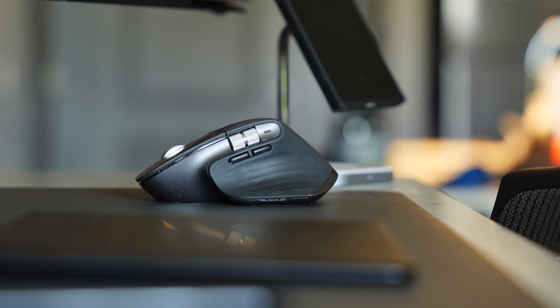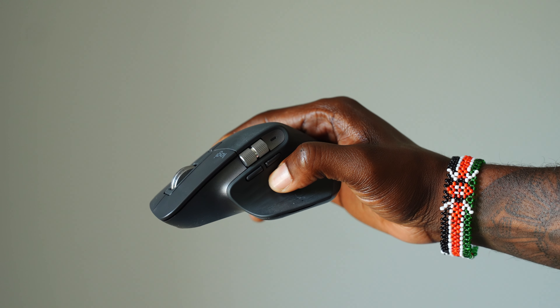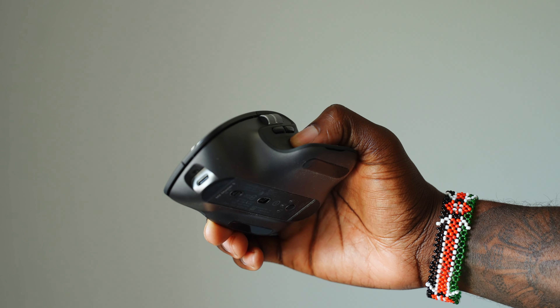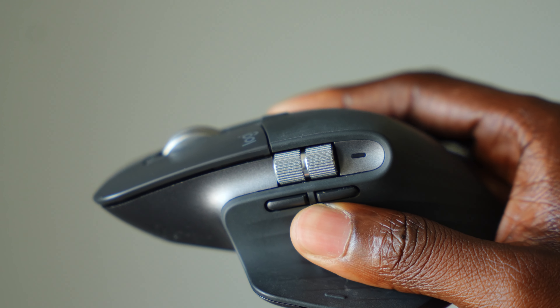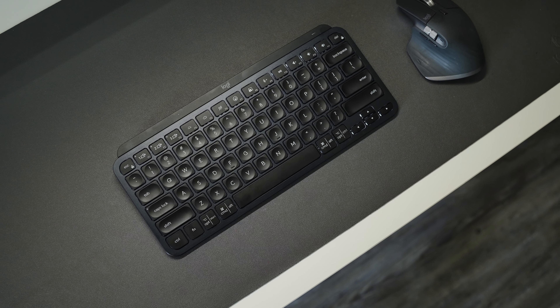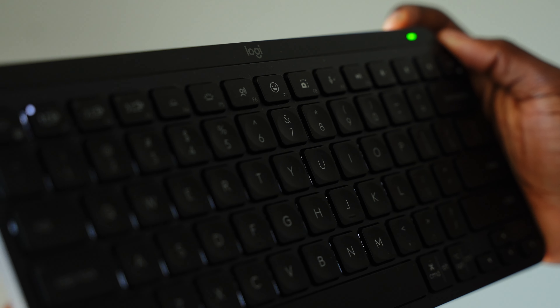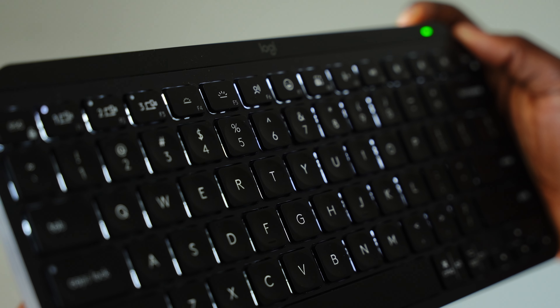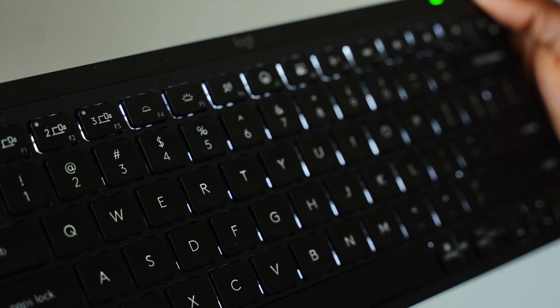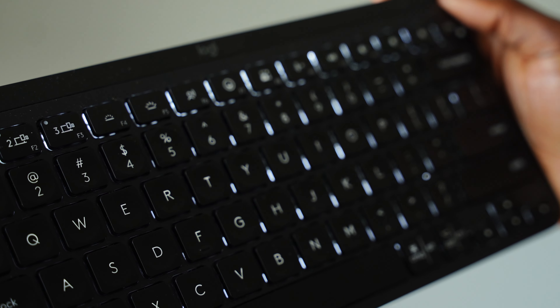I use the Logitech MX Master mouse — I love it because it has so many configurable buttons that make editing quick and seamless. I also have the Logitech MX Keys Mini keyboard. One great feature is that it lights up and can actually sense when your hands are coming close, turning the backlight on, and turning it off when you move your hands away.